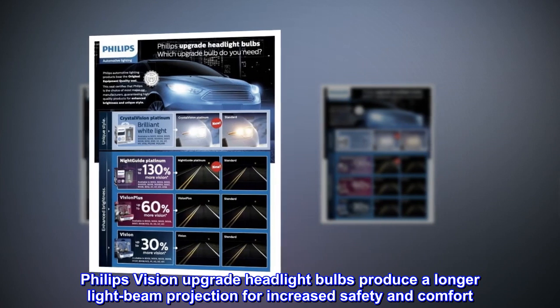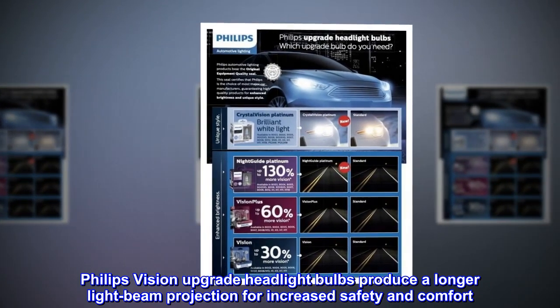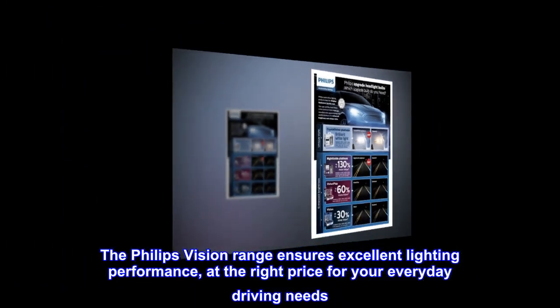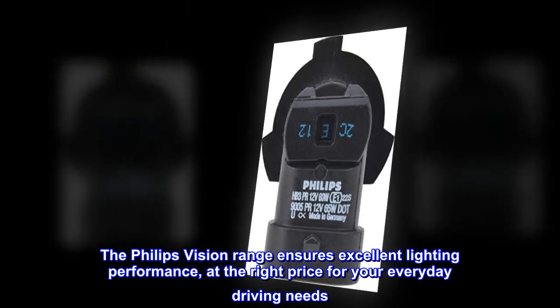Philips Vision Upgrade Headlight Bulbs produce a longer light beam projection for increased safety and comfort. The Philips Vision range ensures excellent lighting performance at the right price for your everyday driving needs.